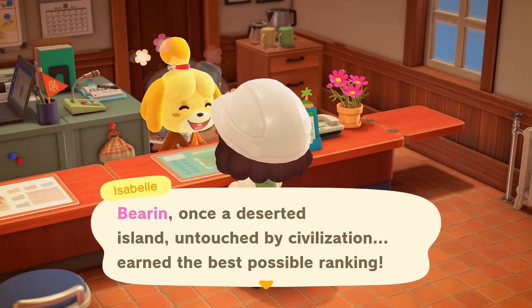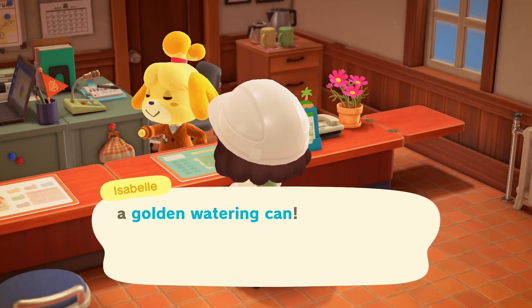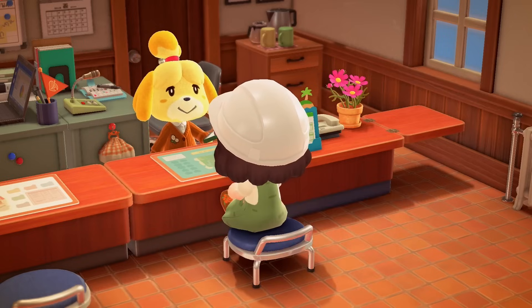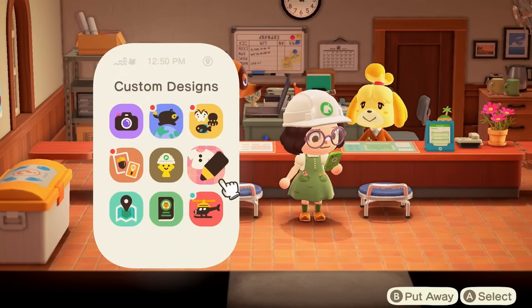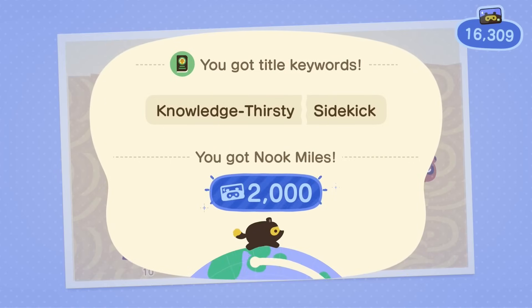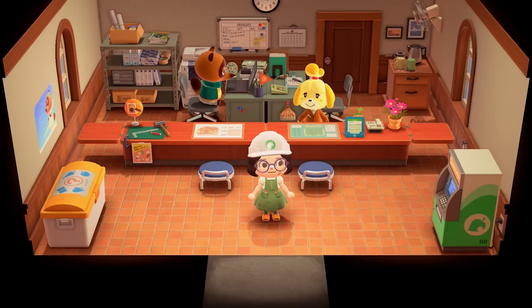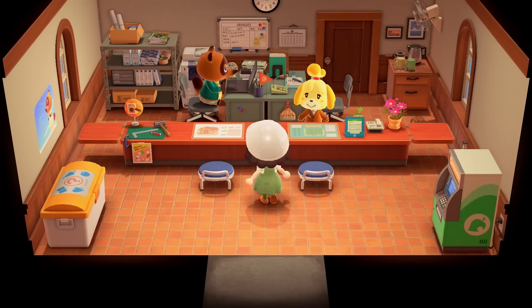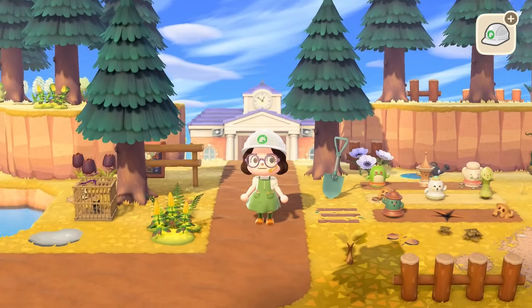We finally did it! Baron, once a deserted island untouched by civilization, earned the best possible ranking. To commemorate this achievement, I'm presenting residents with a recipe for a golden watering can. Let's freaking go! Well, besties, we have officially done it. I didn't even think this was possible, but we did it. And yes, you guys were here supporting me, leaving nice comments and watching my videos — that absolutely helps. That just goes to show you can have a five-star island without any items.